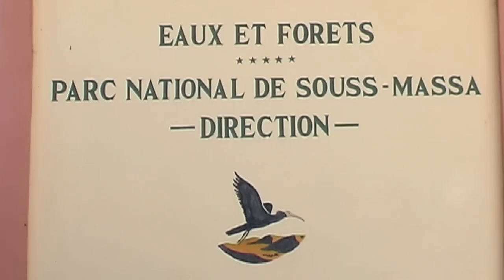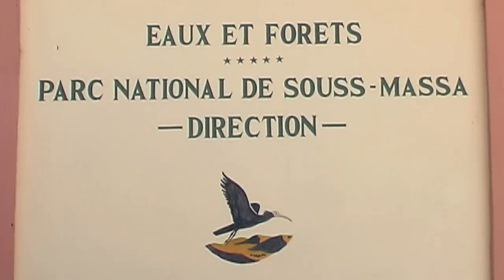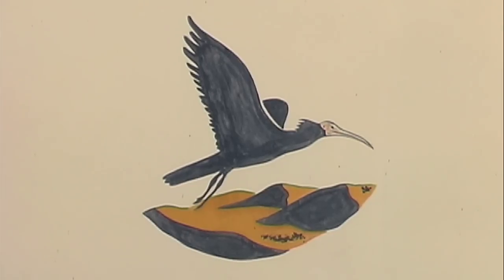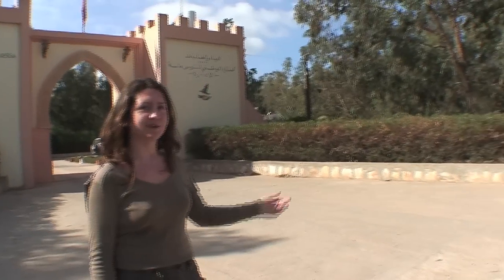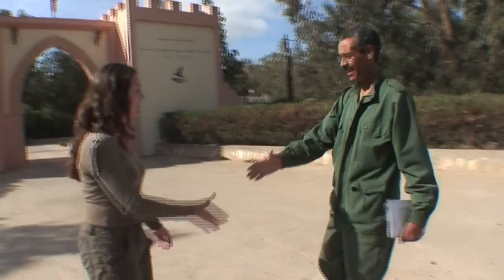We're outside the headquarters of the Souss-Massa National Park head office. This is where the management of the park is based. This is our driver, Larbi. He's been driving us around the park for the past few days.